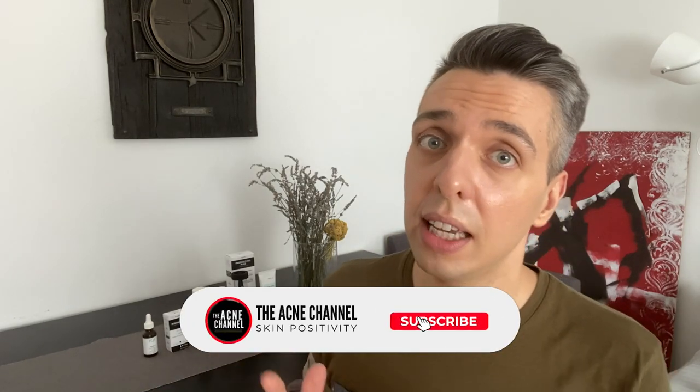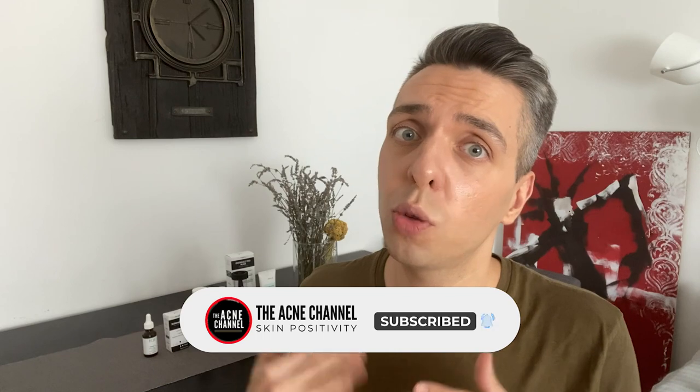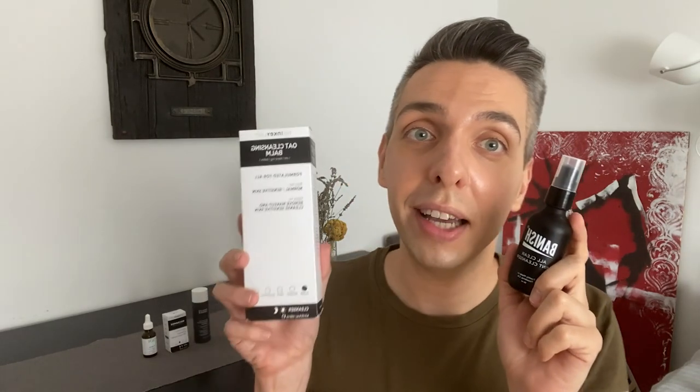We must cleanse our skin thoroughly but we also have to make sure that we are being gentle with our skin. Using harsh cleansers or rubbing our skin harshly when cleansing can actually cause more damage than good. Our pores can appear larger if we keep traumatizing them with harsh cleansing practices. I love this cleanser by Banish because it's SLS-free and it is a really gentle way to cleanse your skin both morning and evening. You can combine it with any oil-based cleanser like a balm — I love this one by the Inkey List — to get a full cleansing experience.